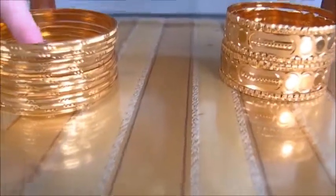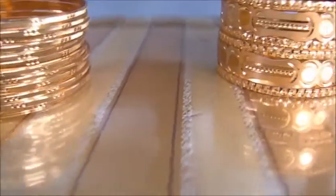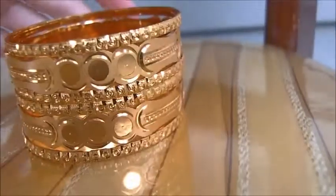Two sets of them. And look at how many bracelets you're really getting. I don't even know — 1, 2, 3, 4, 5, 6, 7, 8, 9, 10, 11, 12 — so this one has at least 13. And this one: 1, 2, 3, 4, 5, 6. So fabulous.